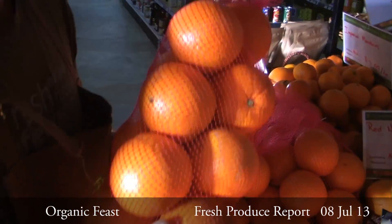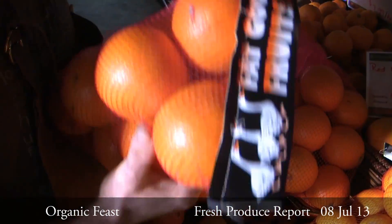Three kilo navel nets are a popular one at the moment — they're selling really fast. And also for the juices, we're doing three kilo nets of grade two.